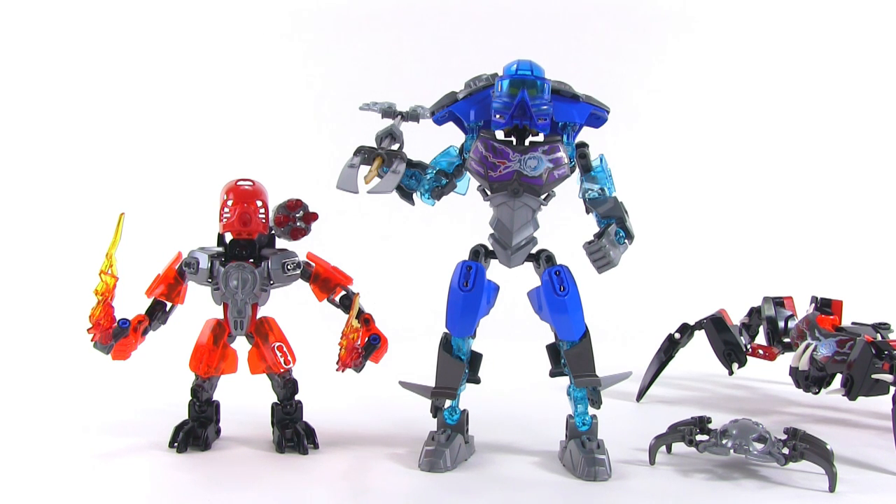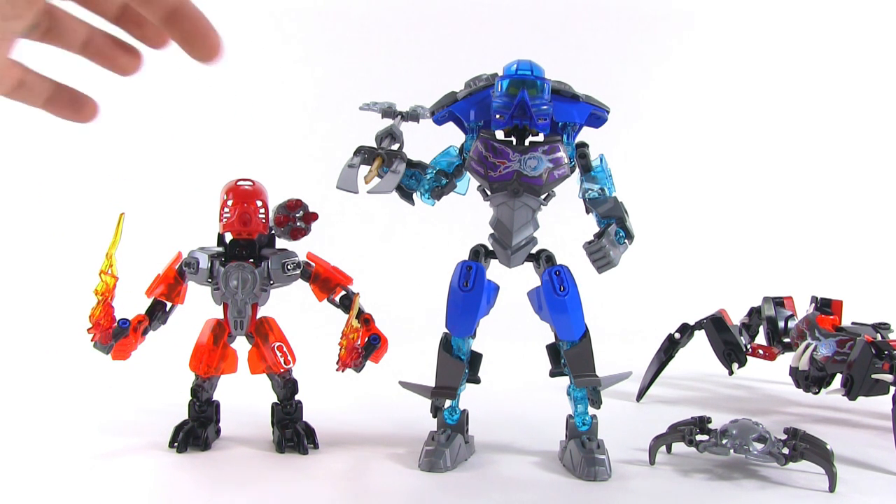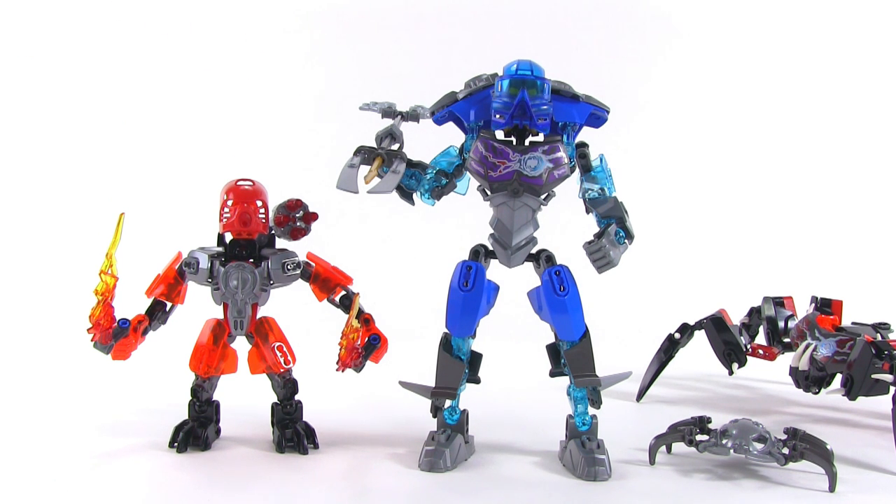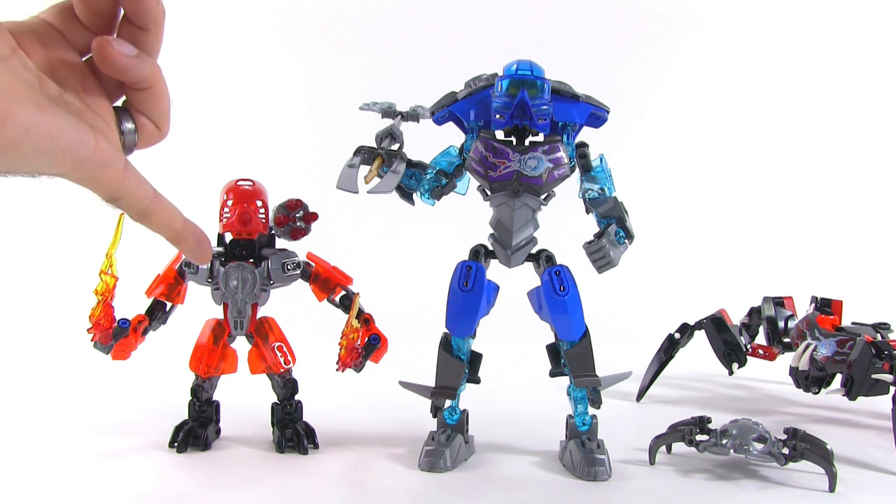One of the interesting things about this new series for 2015 and beyond is that all of the major figures have actions built into them. The little guys, the protectors, mostly have the new six-barreled stud shooters. They're small, all-new pieces that will be used in different lines, and they're able to actually shoot things out without you grabbing things by hand and pushing them.